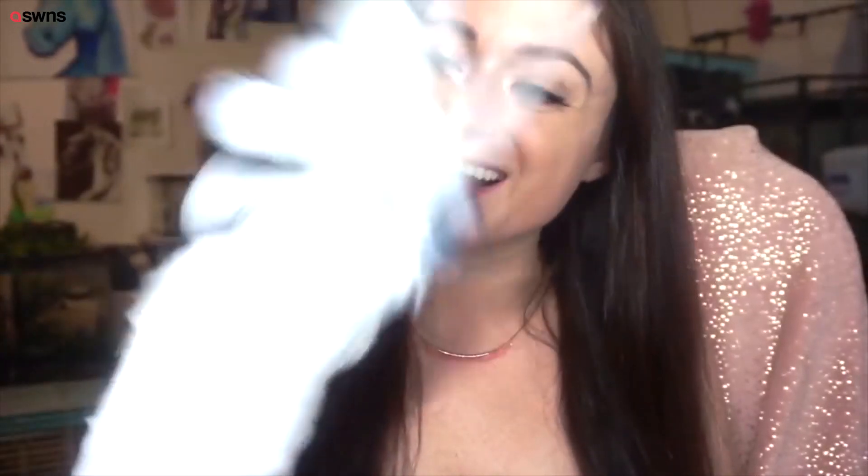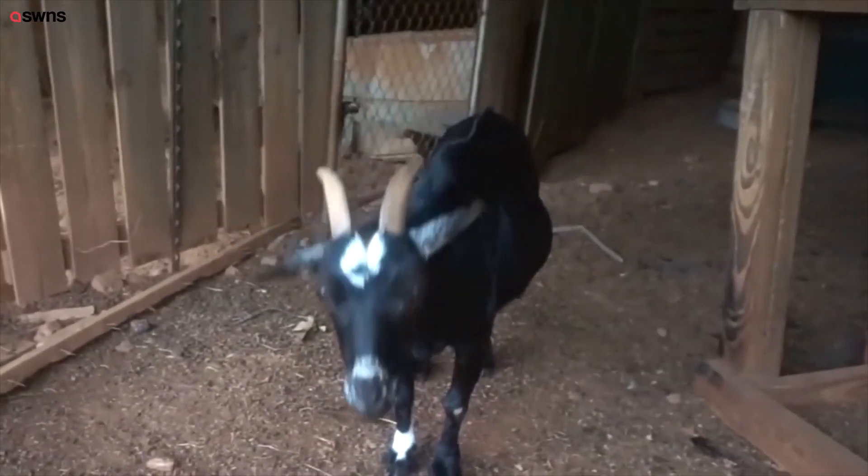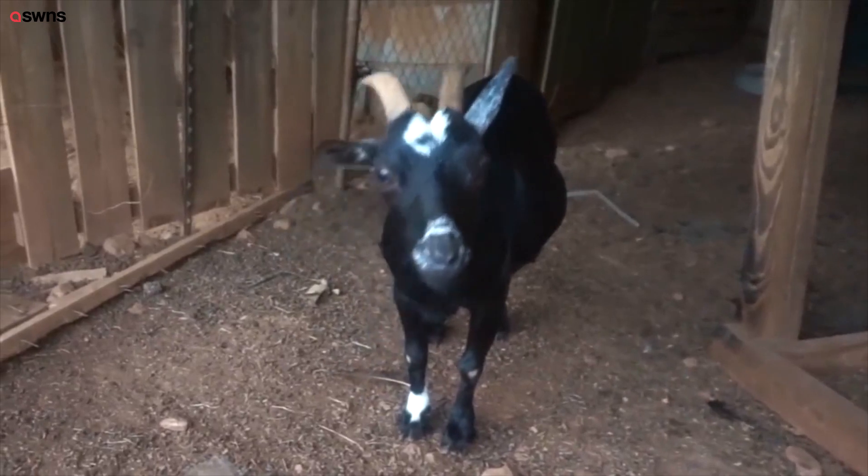One of two of my umbrella cockatoos. This one in particular is extremely bonded to me. Here is one of two goats that we have right now. They are free range, so they don't really go anywhere.